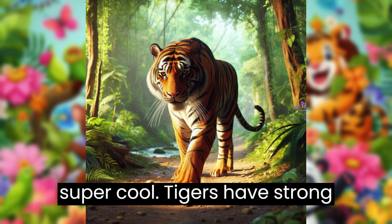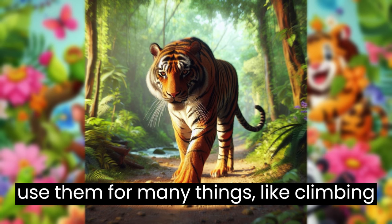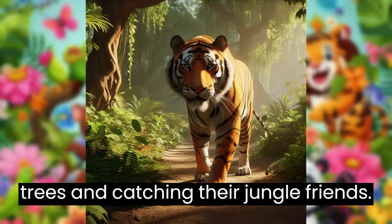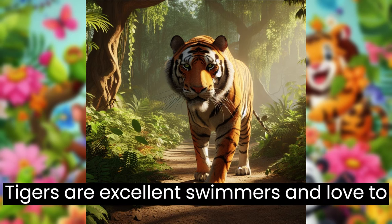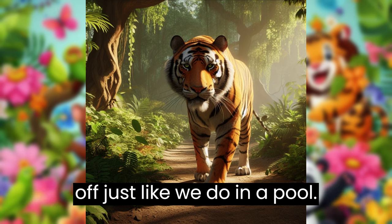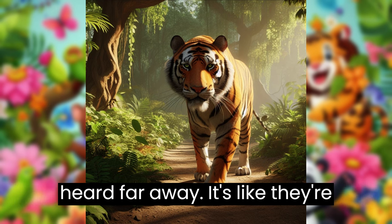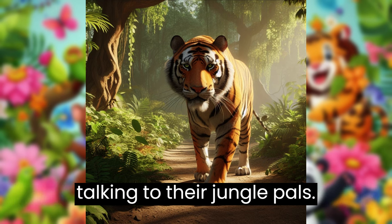Tigers have strong paws and sharp claws. They use them for many things, like climbing trees and catching their jungle friends. Tigers are excellent swimmers and love to take a dip in the jungle rivers to cool off, just like we do in a pool. Tigers can make loud roars that can be heard far away. It's like they're talking to their jungle pals.